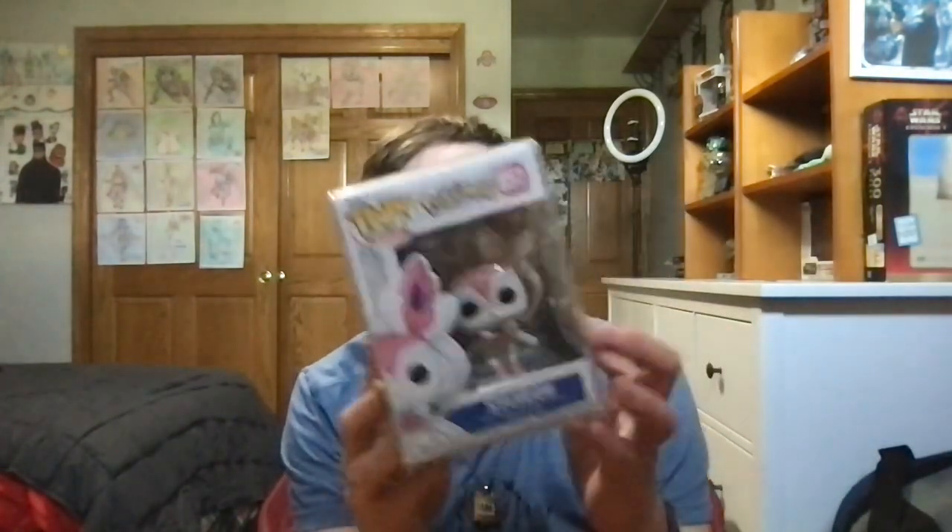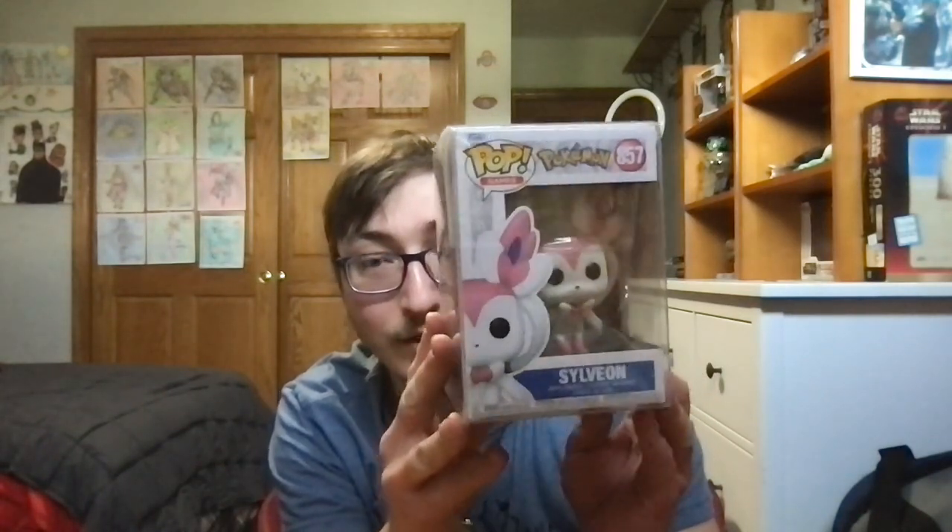Now, when it comes to other Funko Pops that I added to my collection recently, I was able to add this Funko Pop of Sylveon to my collection. I got this one and the two-pack of Hudson and Bronx for my birthday, and they were both from my parents.